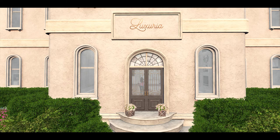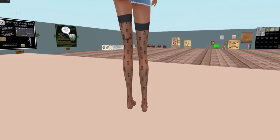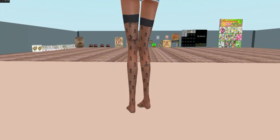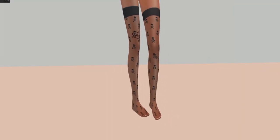Luxurious is coming through also with some really cool stockings that are skeleton thighs. I am wearing the BOM version demo, as you can see, because I set my body to be baked on mesh.